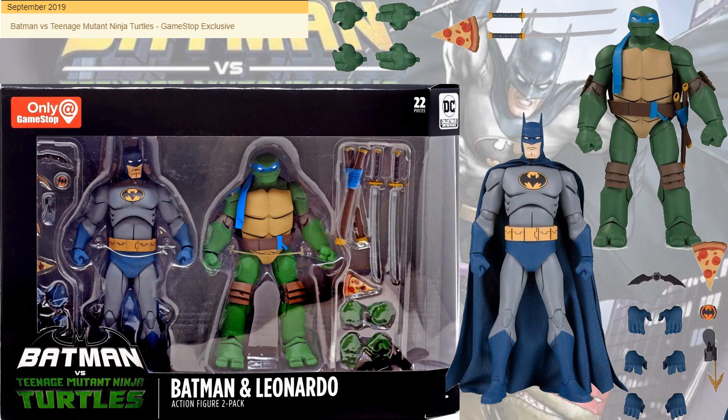Now the crazy thing about all the rest of these is that they were all GameStop exclusives. The Batman and Leonardo two-pack came out September 2019. Both came with a slice of pizza — Batman came with a grapple gun and batarang, and again several hands for each.